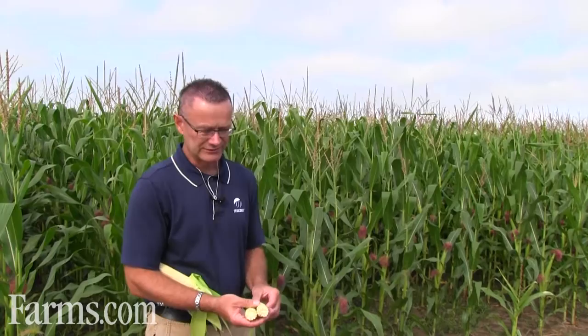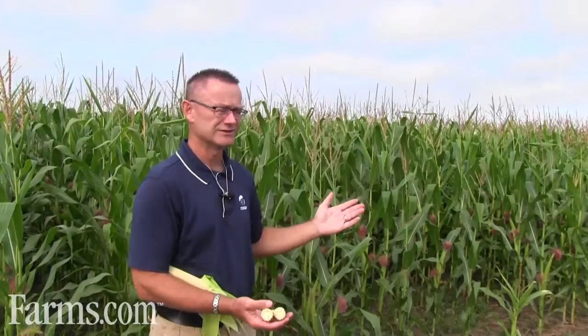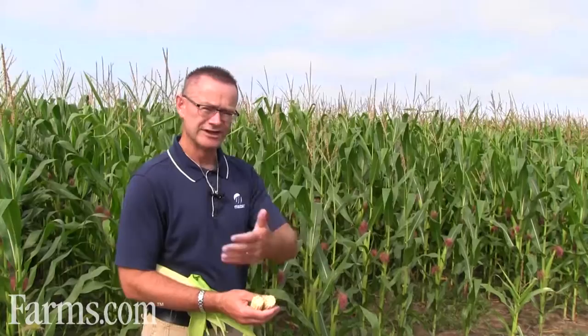To get an approximate yield, you would take a population stand. This field has roughly 30,000 plants per acre final population, giving a yield potential of roughly 150 to 160 bushels per acre. If everything is ideal, it should be setting up for a good average yield.